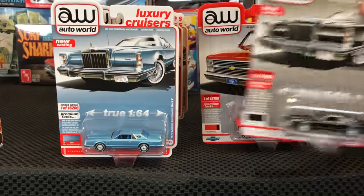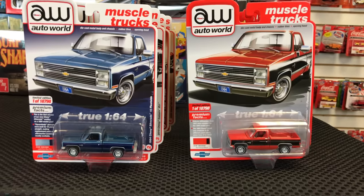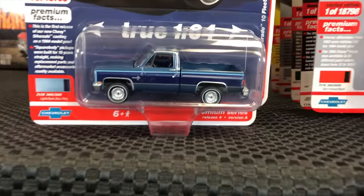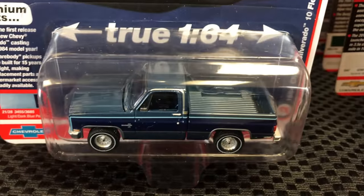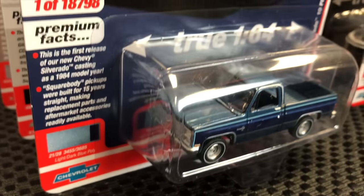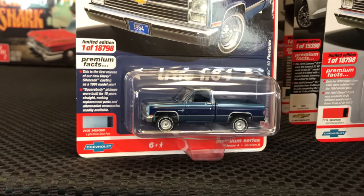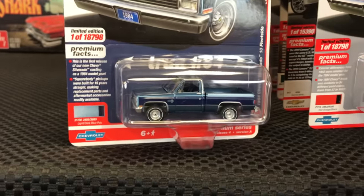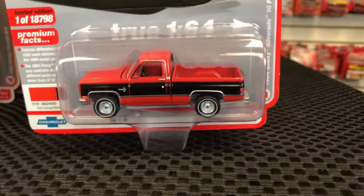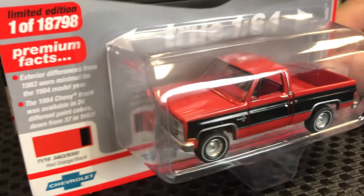Next up, the 1984 Chevy Silverado 10 Fleetside — the square body, always popular by request. First version is blue with two-tone blue striping — a stock-looking release. Second version is two-tone red-orange with black, another great looking release for that truck.